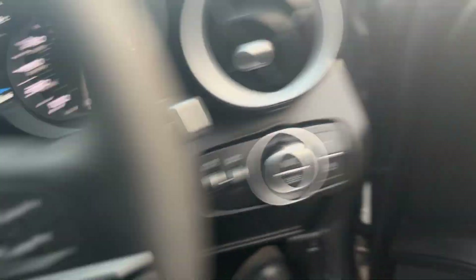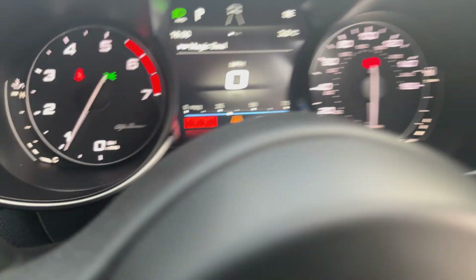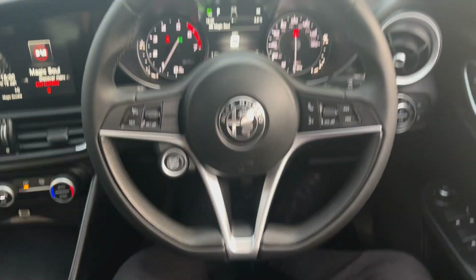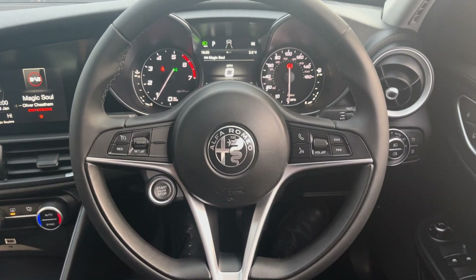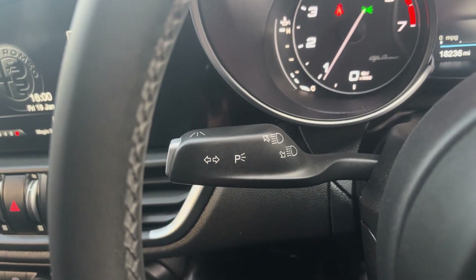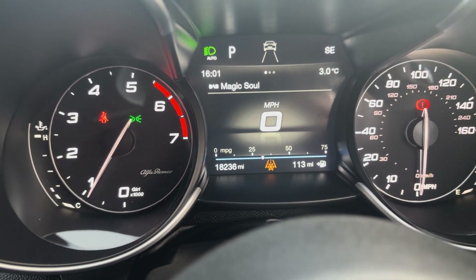As we jump inside, the car has only covered 18,236 miles. Specification-wise, it's got electric mirrors, four electric windows, auto lights, front and rear fog lights. It's a lovely flat-bottom steering wheel with a start-stop button. You've got cruise control on one side and voice command, volume control, and phone answering on the other. The indicator stalk has lane keep assist and auto high beam.